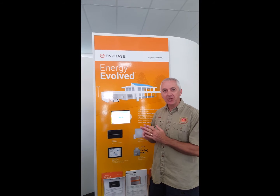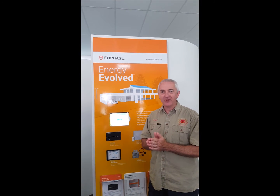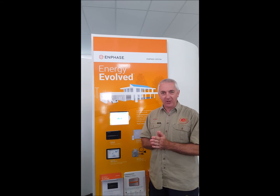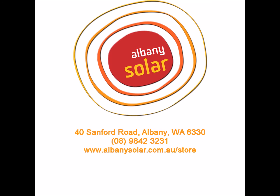For more information about this product or many others we do, just go to our website www.albanysolar.com.au.